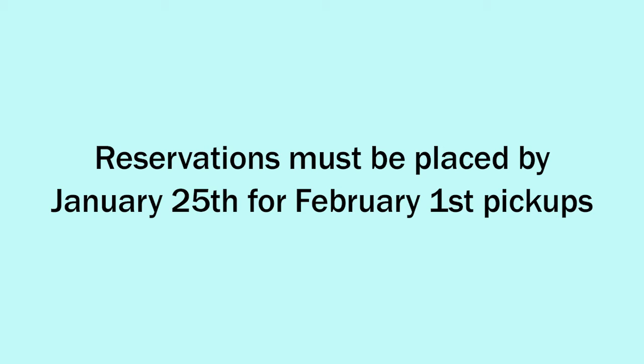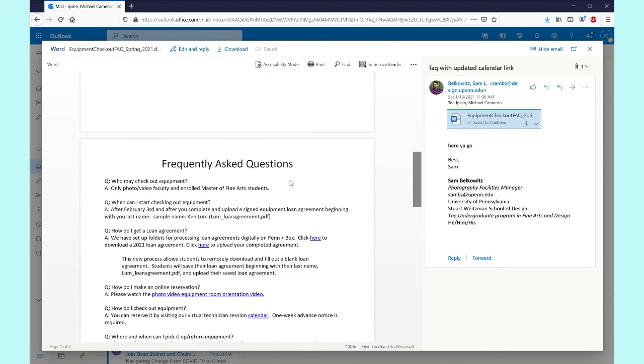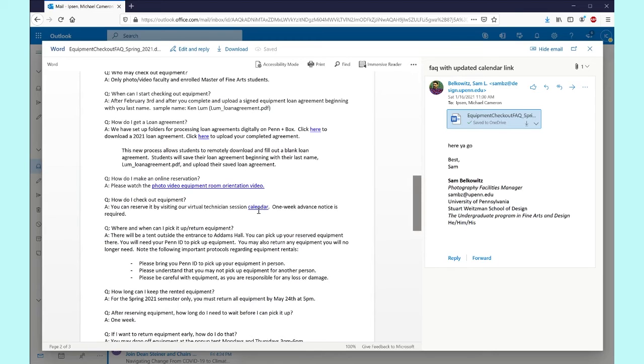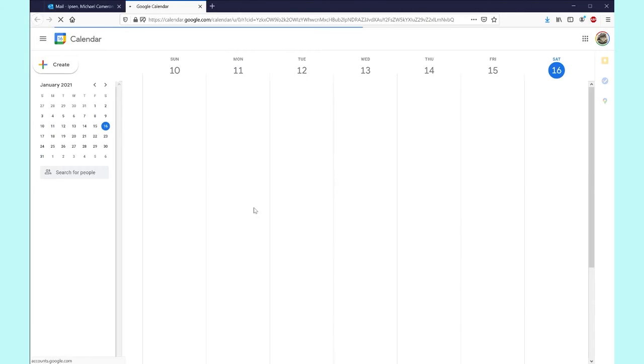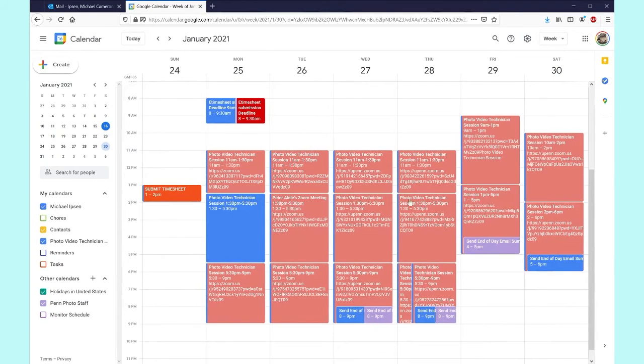January 25th is the last day you can place a reservation if you'd like to pick it up by February 1st. To place a reservation, open your Spring 2021 Equipment Checkout FAQ and navigate to the Calendar link. This will open the Virtual Technician Session Calendar where you can place a reservation with one of our on-call virtual technicians.